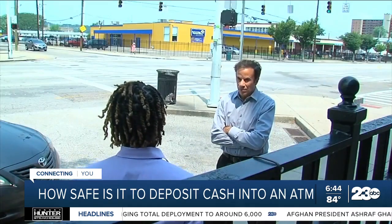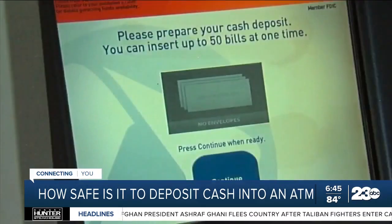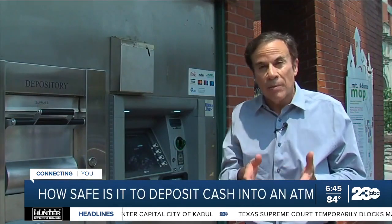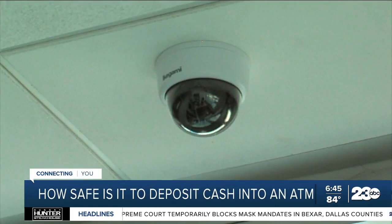Eric owns a courier company and says he frequently deposits cash. But when he called the bank's security department, the agent questioned whether he was telling the truth. He said, 'I feel like I'm defending myself more than you're helping me. I'm trying to figure out where my $1,300 went and nobody can tell me anything.' Eric says he's not asking the bank to take him at his word — he just wants them to look at the footage from the camera on and around that ATM.